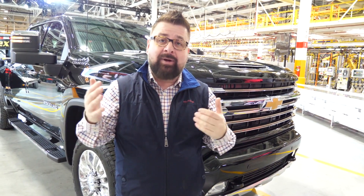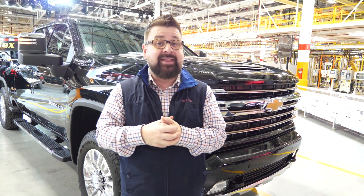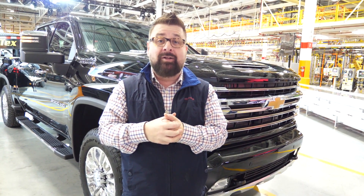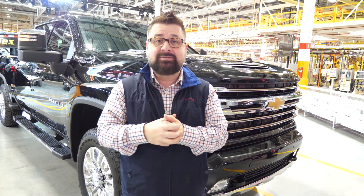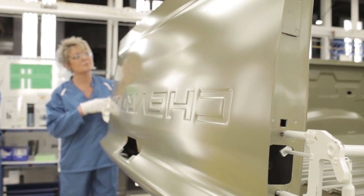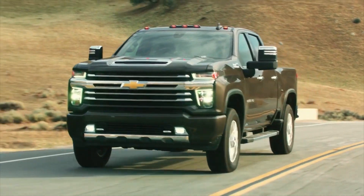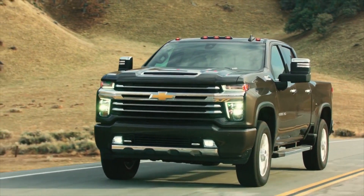Welcome to the Flint Assembly plant, where Chevy just made the big announcement of their HD truck and said they sell more Chevys around the world than any other truck. For 2020, Chevy are not holding back. They introduced an American workhorse for tough jobs — the all-new Chevy Silverado HD.